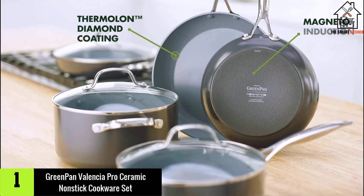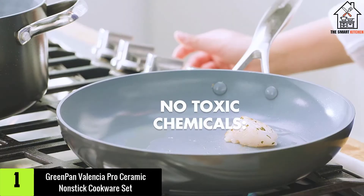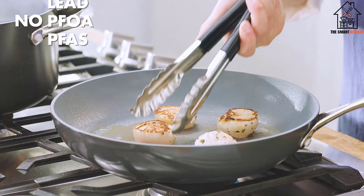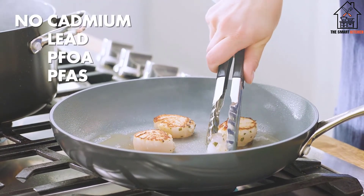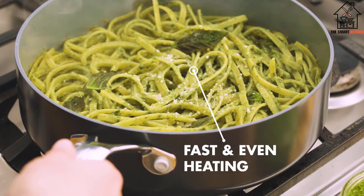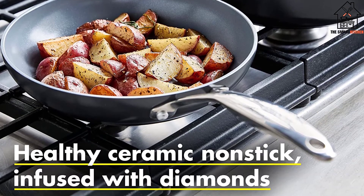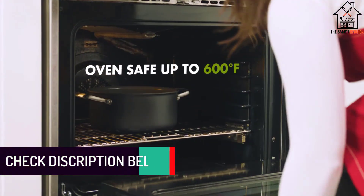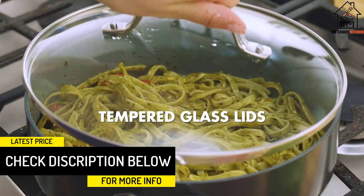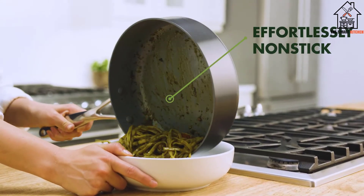And finally at number 1, we have the Green Pan Valencia Pro Ceramic Non-Stick Cookware Set. Cookbook author and broadcaster Yasmin Khan is a fan of Green Pan's non-stick cookware. She says the saucepan can be used for a stew or pasta — it's very versatile. You can use other ones for frying onions or poaching eggs. She also notes that in a lot of Iranian recipes, a non-stick pan is used, like for tadig. At the end of the day, it's just easier to cook things in a non-stick.